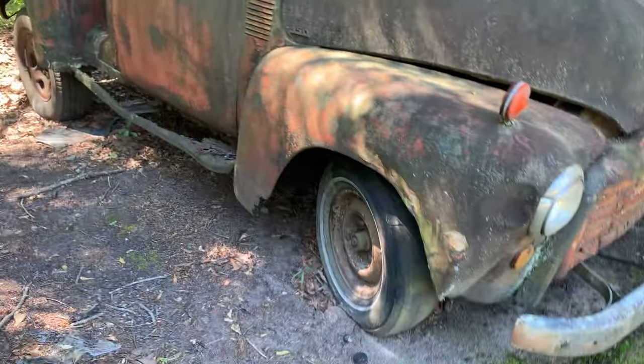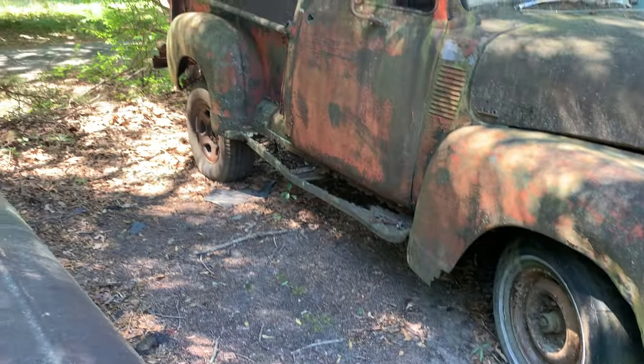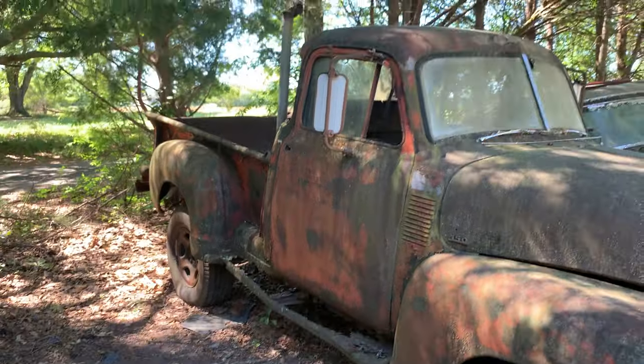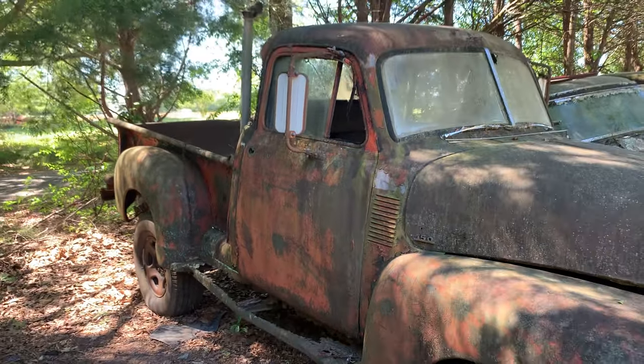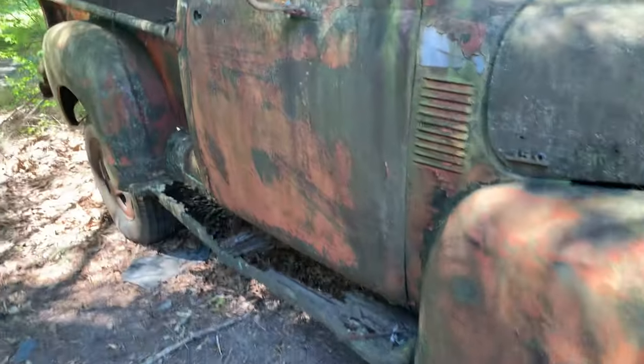Looks like a heavy-duty sucker. There was a guy working on this the other day when I was here. I don't know what he was doing to it, but he was under the back end of it.